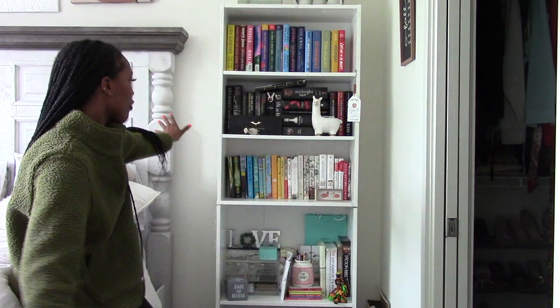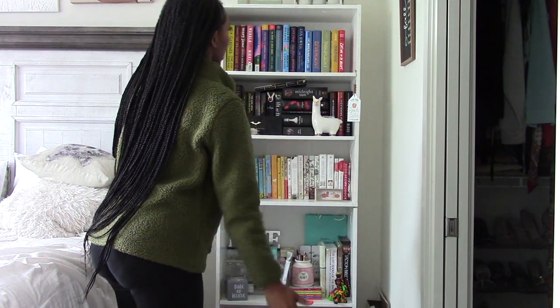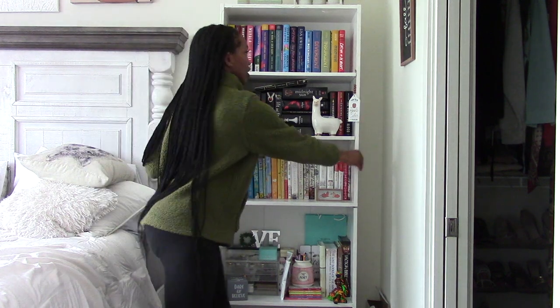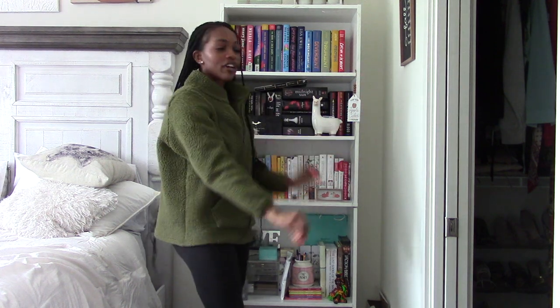But now I need to figure out where I'm gonna put it because this shelf — the new Billy bookcase — is wider than this one. So I think the Billy bookcase is gonna have to go right here and then I'm going to tilt this one so it's on this wall, and I hope they can both fit the way I just have this little corner of bookshelves.